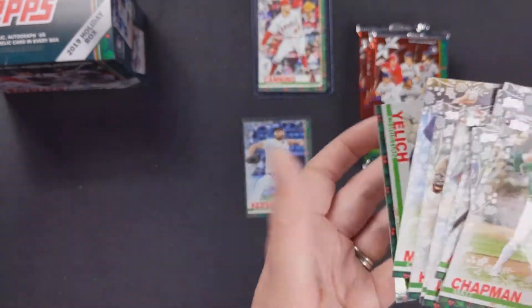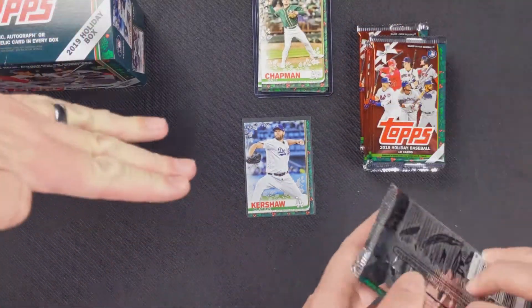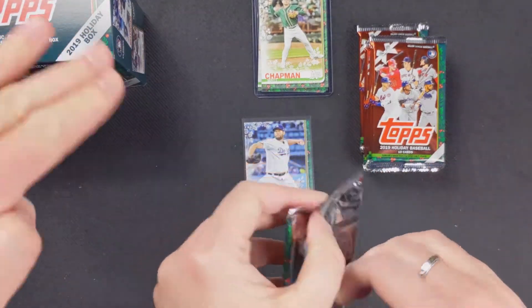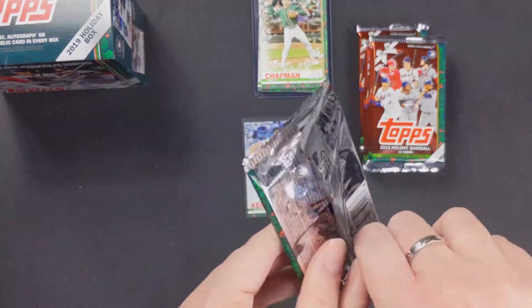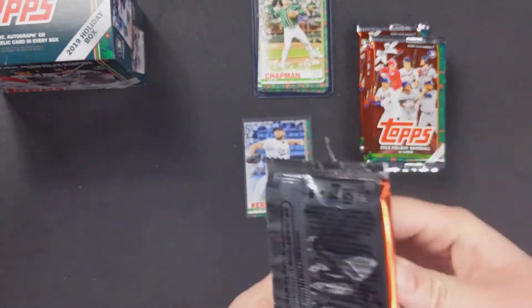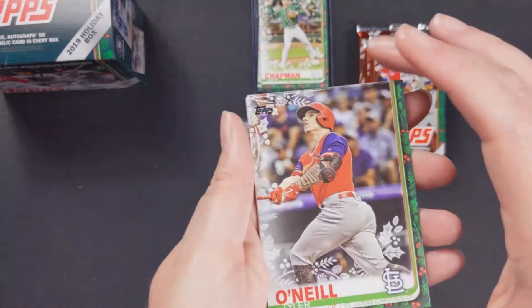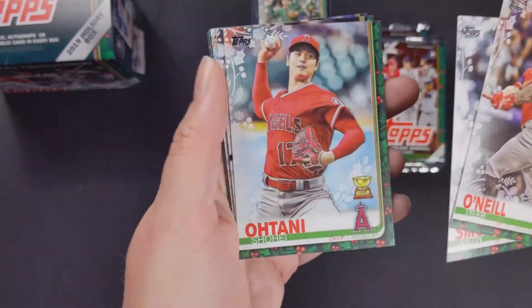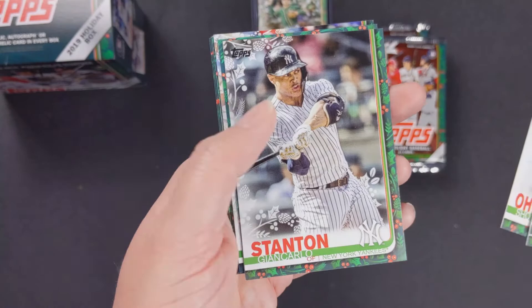Christian Yelich. I have to say, baseball cards — I do not like sideways cards. They look weird and I always mess them up when I stack them. I'm trying to think — he was big in 2019 but I can't remember. Tyler O'Neal, Justin Smoak, Shohei Ohtani rookie cup, and Giancarlo Stanton.